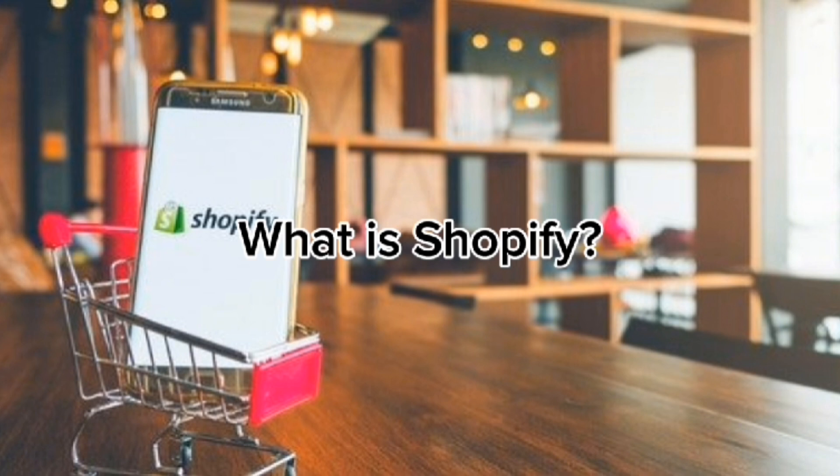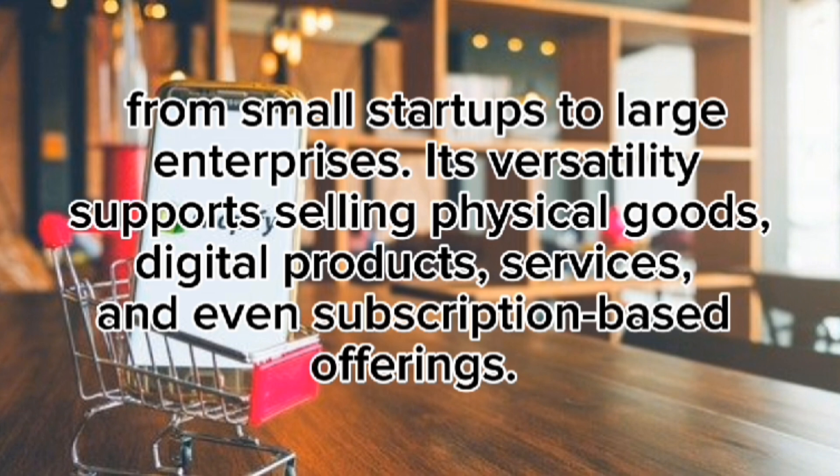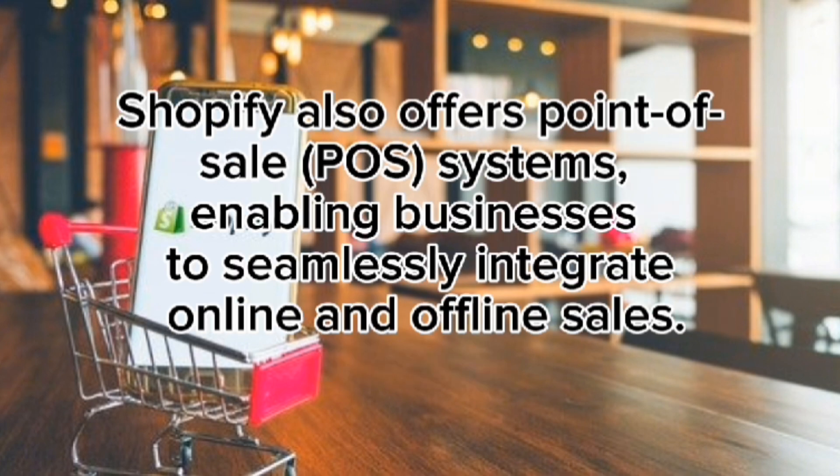What is Shopify? Shopify is a cloud-based, all-in-one commerce platform that provides the tools necessary for setting up an online store. It caters to businesses of all sizes, from small startups to large enterprises. Its versatility supports selling physical goods, digital products, services, and even subscription-based offerings. Shopify also offers point-of-sale systems, enabling businesses to seamlessly integrate online and offline sales.